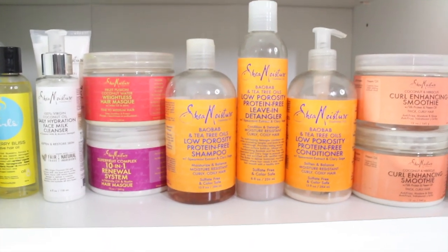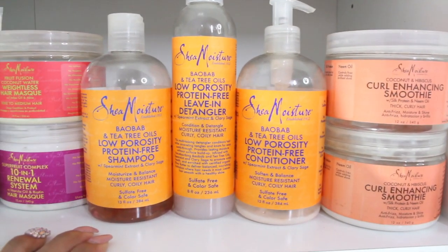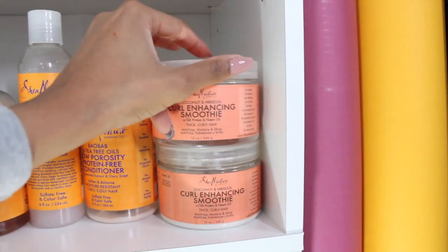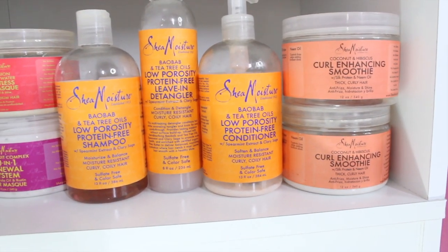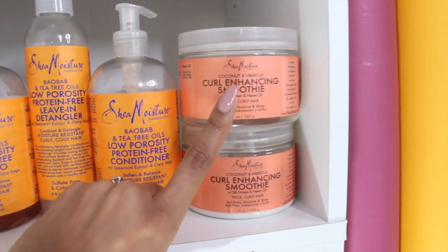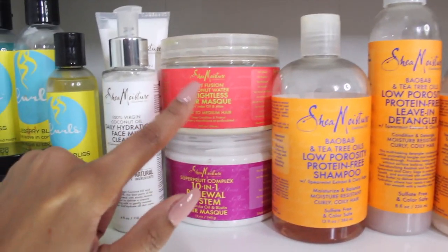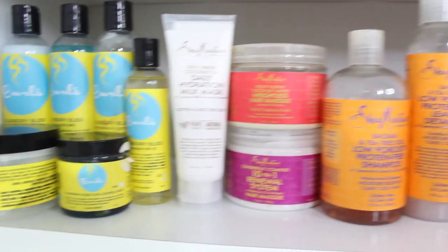Going on down to the next level, I have my Shea Moisture. My Shea Moisture stash is a little smaller than usual because I've pretty much used everything. I am kind of cheating because two of these bottles are empty, but because they're two of my favorite products I like to keep them on hand to show and recommend to you guys. The Curl Enhancer Smoothie is definitely a go-to, and so is the Low Porosity Conditioner — I love both of these products. I also have the rest of the Low Porosity line and two of my favorite Shea Moisture masks.